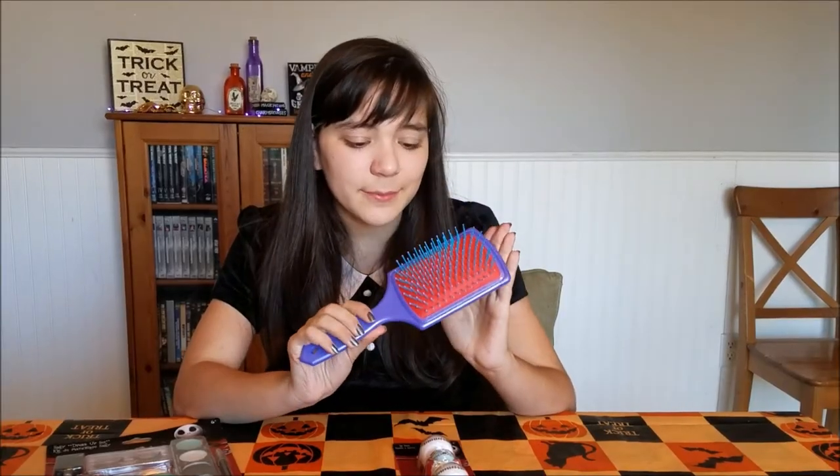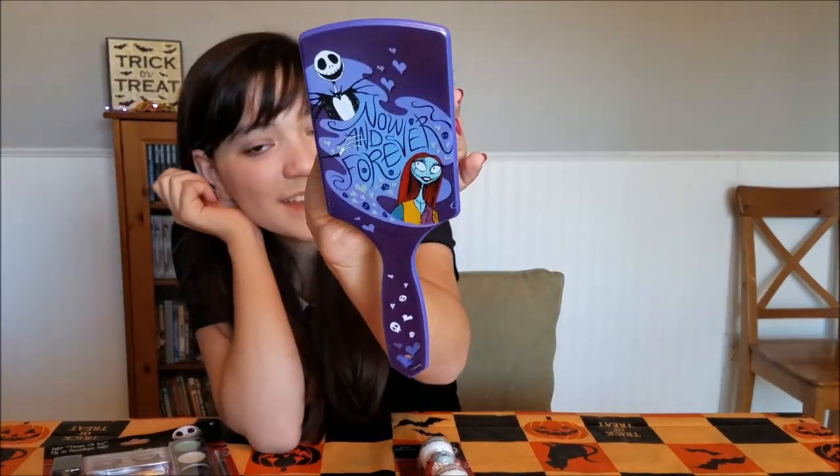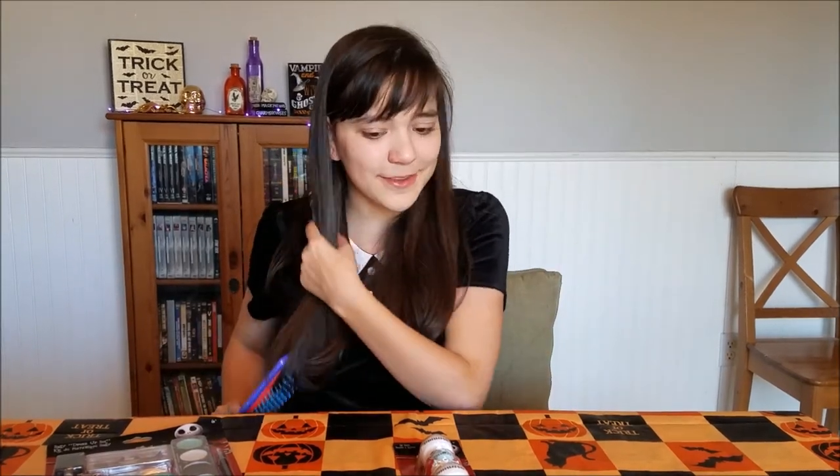Next up, we have the brush. And can I just say, I love the colors — I love the blue, the red, the purple. I just love the color palette for this. And it is a really cute Jack and Sally design. I love it. I love the Nightmare Before Christmas. It's one of my favorite movies, not just favorite Disney movies, but one of my favorite movies of all time.